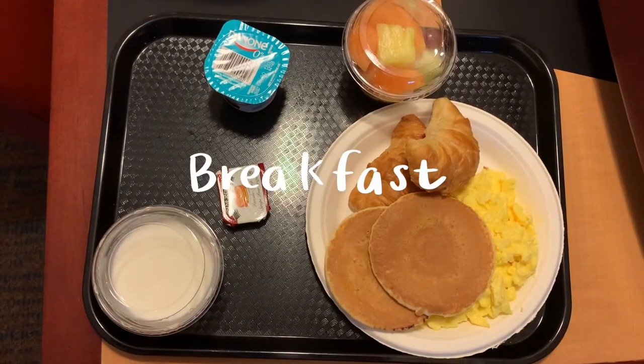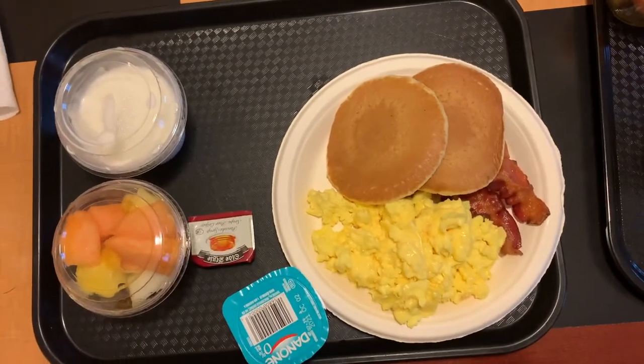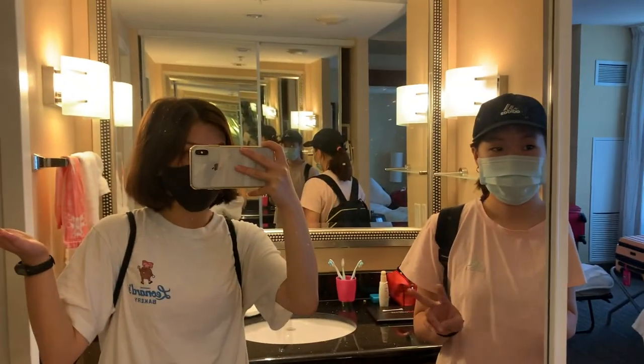So here's my breakfast and this is Delia's breakfast. Welcome to day two of my vlog! In today's video we'll probably be going to the mall or just walk around the city. I'll take you guys with me. We're just heading out now but here is our outfit of the day, let's go.